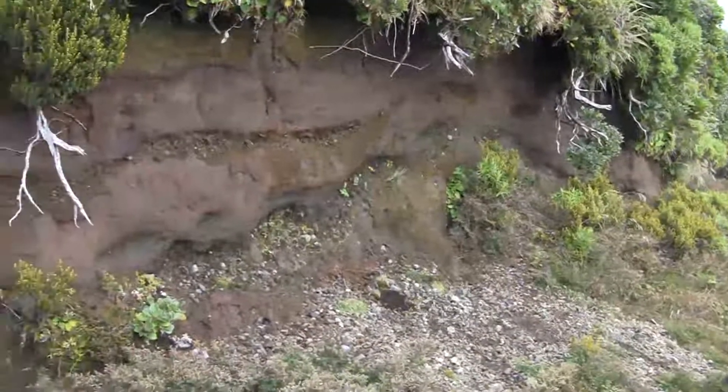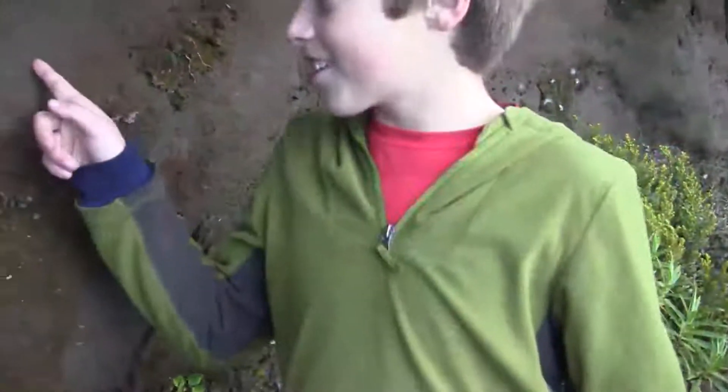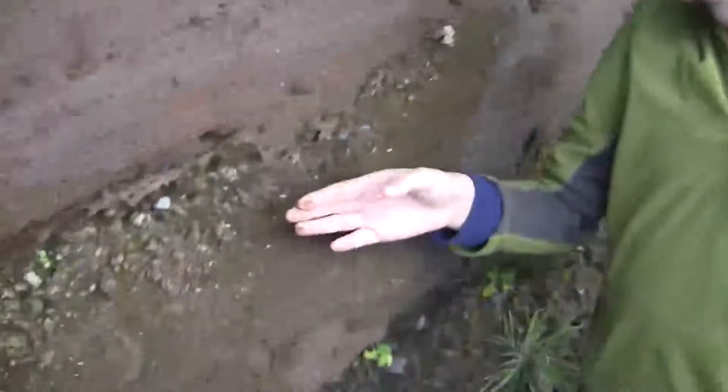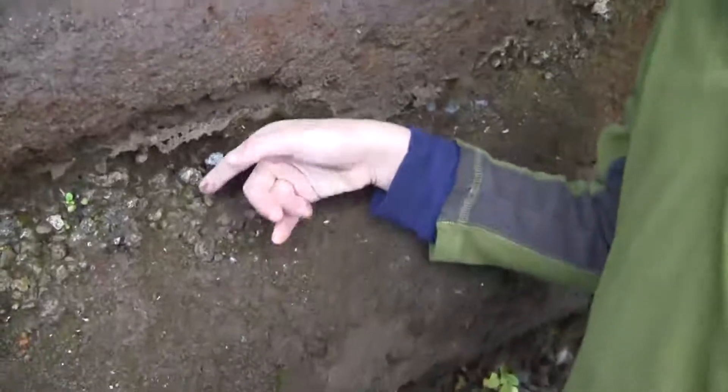Here we have one of the softest things that makes up Taranaki. It's not that soft but you can still scrape off edges like this. This layer is probably from some kind of eruption, or maybe a landslide or something that came down.